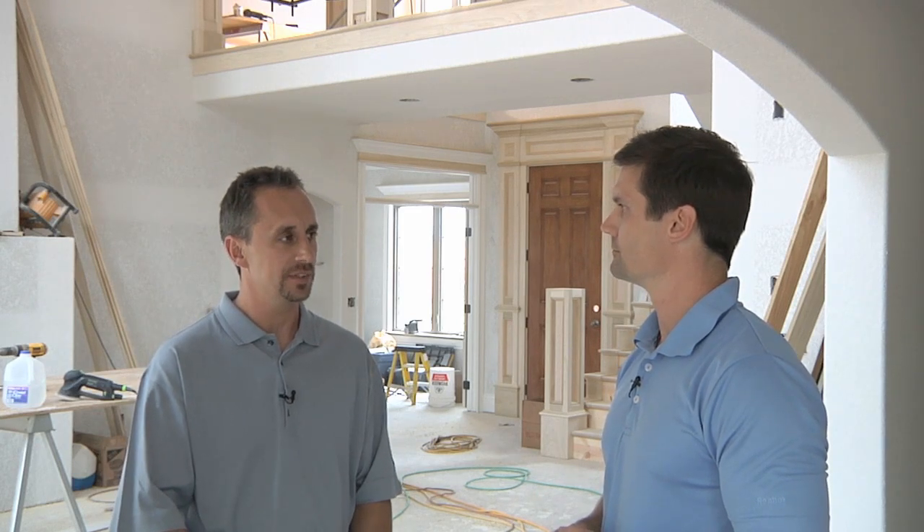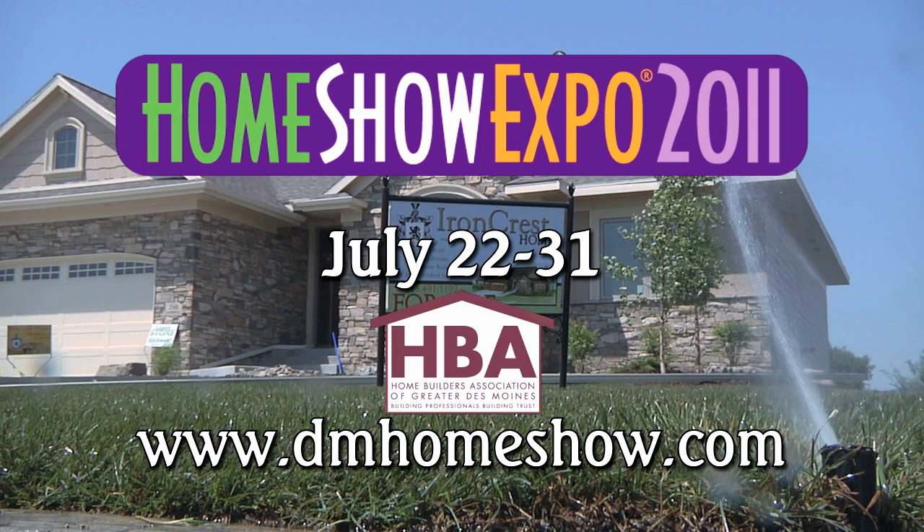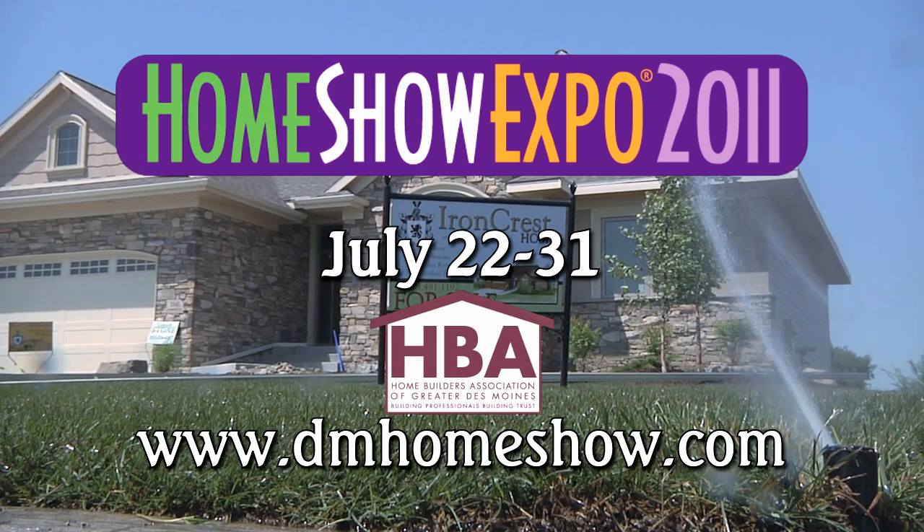The Home Show Expo is the HBA's single largest fundraiser. The community outreach and educational opportunities the HBA provides are all possible because of the proceeds from this show. We encourage you to stop out to the Home Show Expo, July 22nd through the 31st, to see the latest in innovations, technologies, and designs.